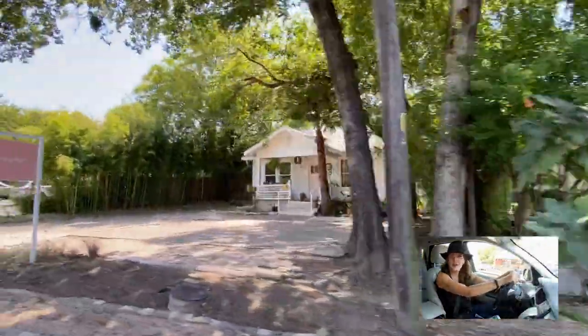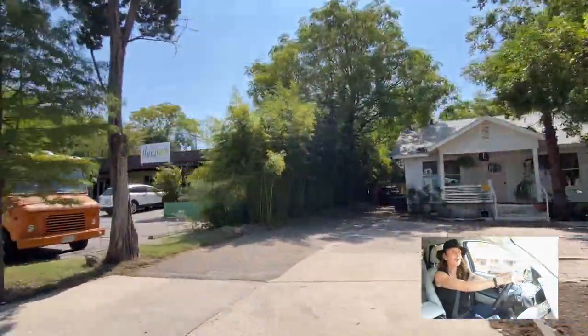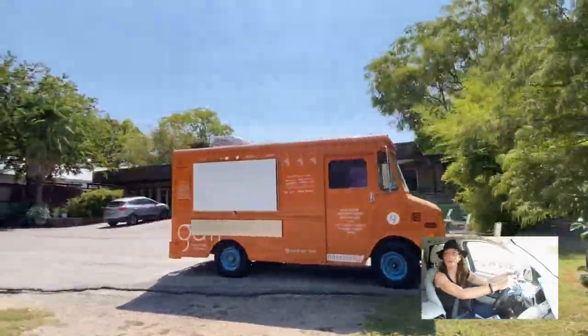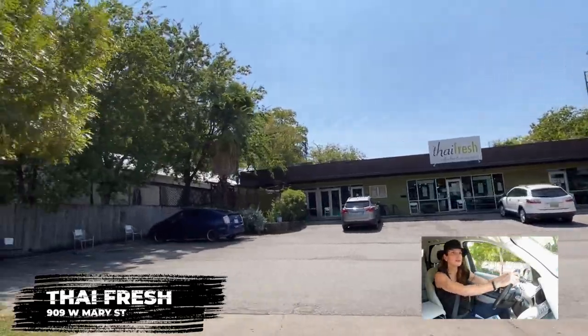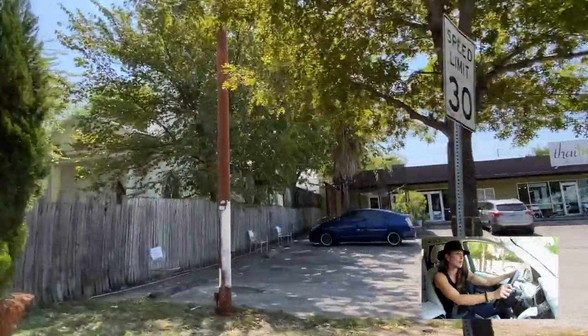Here we're coming up on Thai Fresh. I love this spot — it reminds me of the East Village like 20 years ago. The food is off the charts delicious with high-quality organic ingredients.